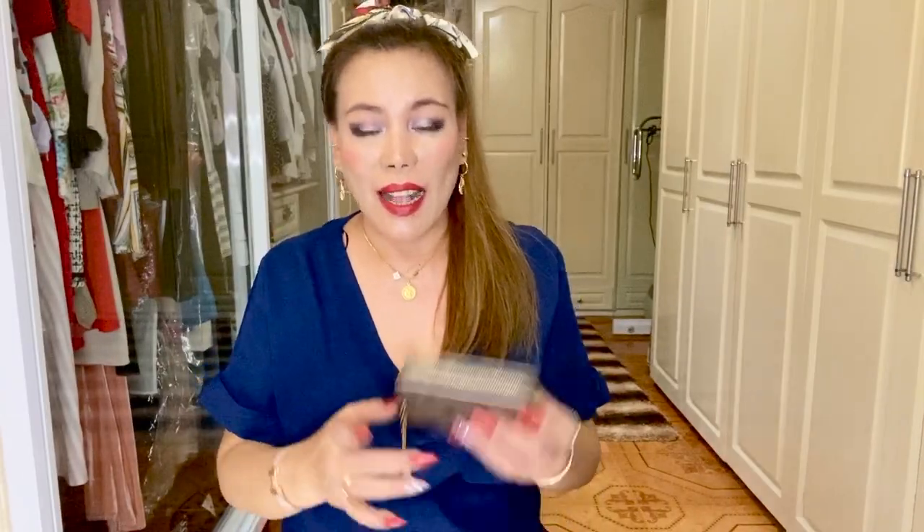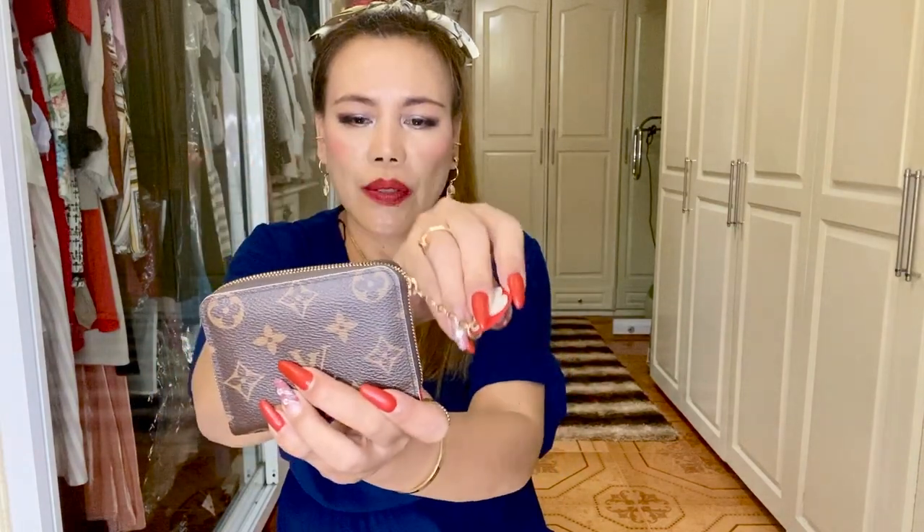Moving on, I have the Louis Vuitton coin purse in the monogram print. It's a versatile and durable piece — there's no glazing around the purse and the charm detail is very cute. To open it, you just pull it like so. The interior is in the color red, and it has many card slots — three or four on one side, another four on the other, plus a middle compartment. I use this to store other cards, receipts, and vouchers, and I can also store coins in it.